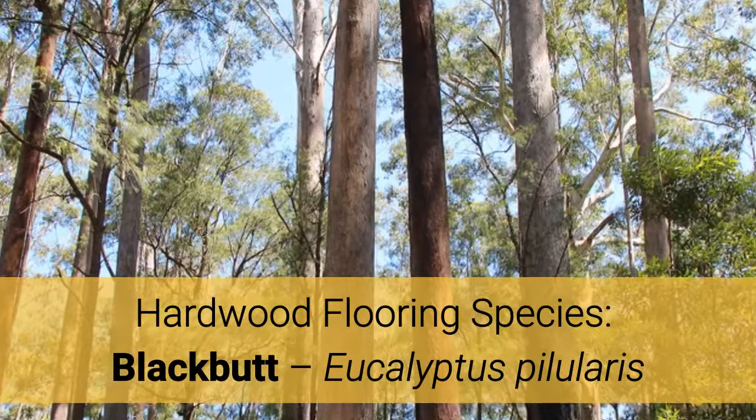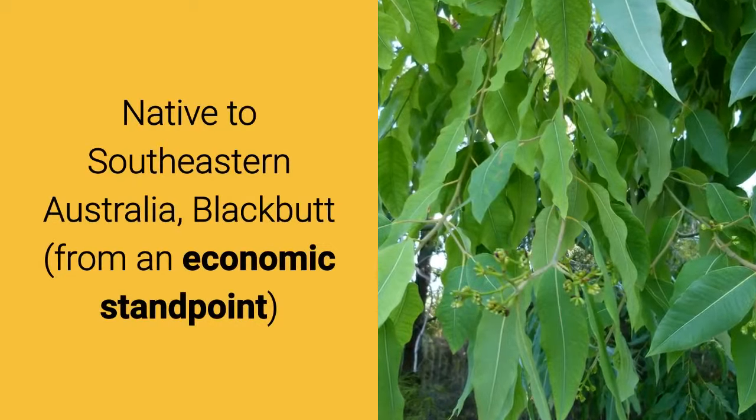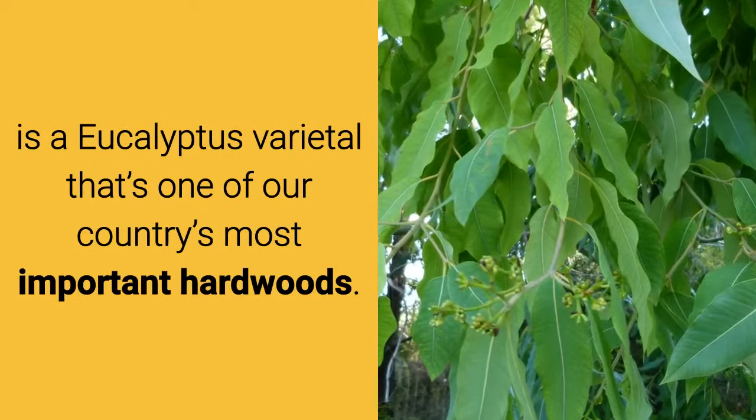Hardwood flooring species: Blackbutt, Eucalyptus pilularis. Native to southeastern Australia, Blackbutt from an economic standpoint is a eucalyptus varietal that's one of our country's most important hardwoods.